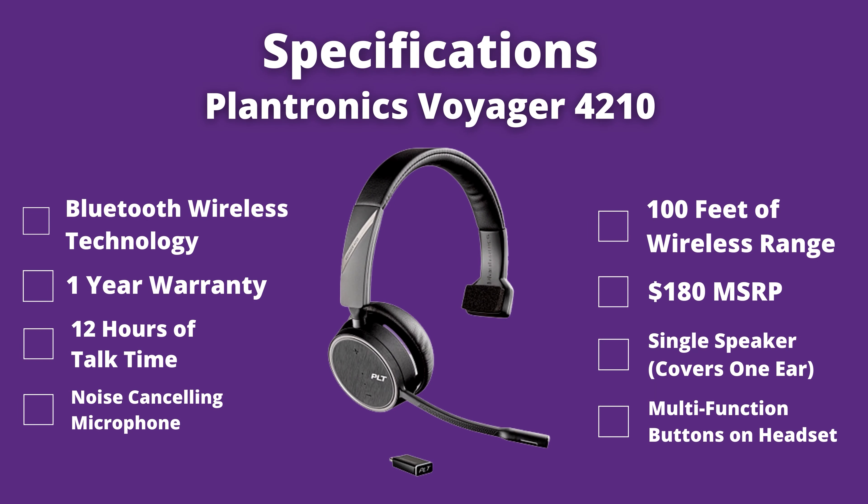This is a Bluetooth wireless headset, so it's going to give you about 100 feet of wireless range — they rate it at 100 feet, but it's really about 50 feet in real-world use. This has a one year warranty with an MSRP price of just over $180.